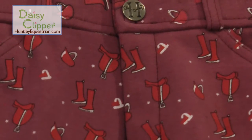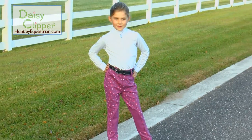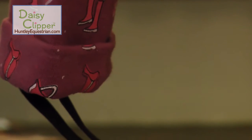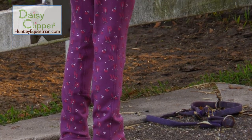Double button front zipper design with front pockets and wide belt loops with a 2 inch waistband. Pattern includes saddle, hat, brushes, and boots. Features include hook and loop ankle closures, machine washable.